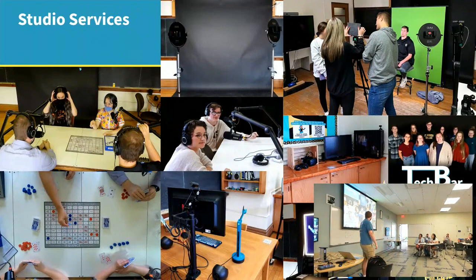We have a screencasting station, really nice photography taken on that black backdrop. We have roll-up green screens from Elgato that are pretty nice, and a VR computer in that space as well.